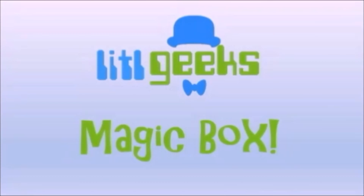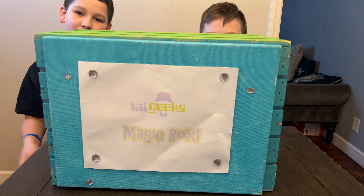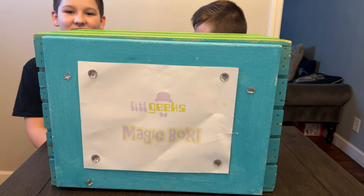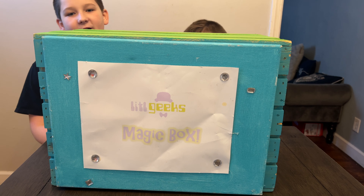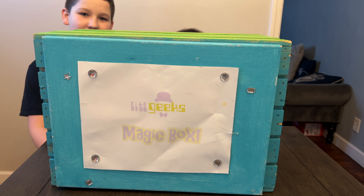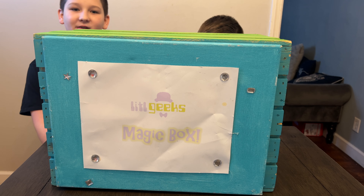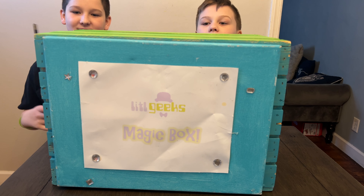Magic box! Hi everybody, welcome back to another Little Geeks video. Today's video comes from our friends at Moose. Today's video is another Little Geeks Little Valentine's Day video where we'll be reviewing a whole bunch of cool toys and games that you can play with your little Valentine on this little holiday. Let's see what we got in the box today.